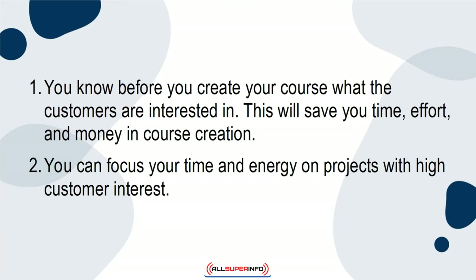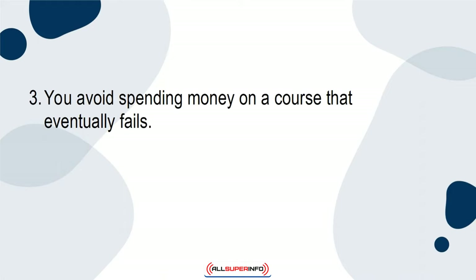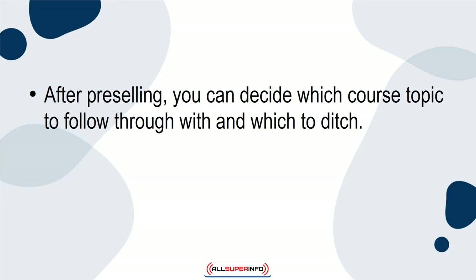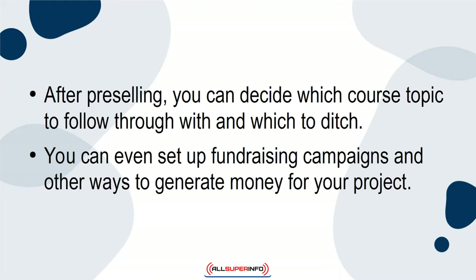Second, you can focus your time and energy on projects with high customer interest. Third, you avoid spending money on a course that eventually fails. Fourth, you get to test the waters using a free pilot lesson, which will then allow you to build a subscriber or email list. After pre-selling, you can decide which course topic to follow through with and which to ditch. You can even set up fundraising campaigns and other ways to generate money for your project.